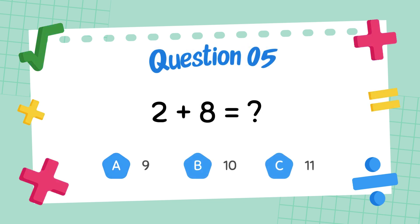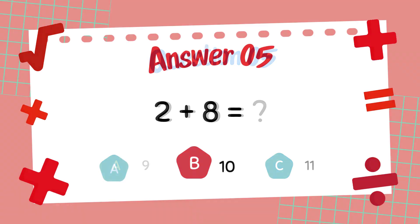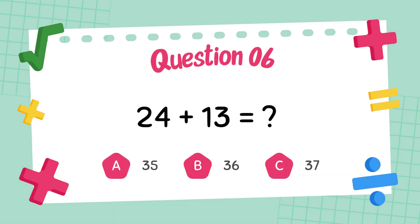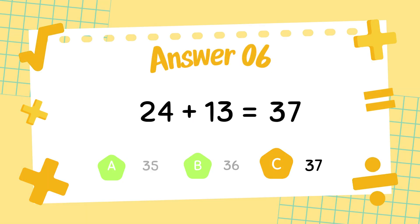What is two plus eight? The answer is ten. What is twenty-four plus thirteen? The answer is thirty-seven.